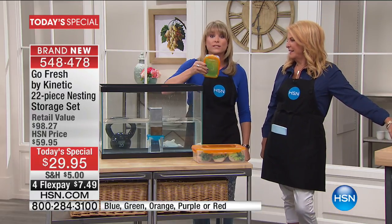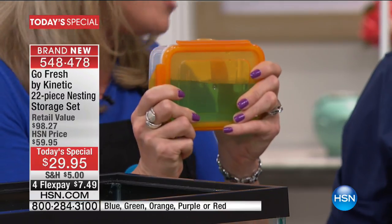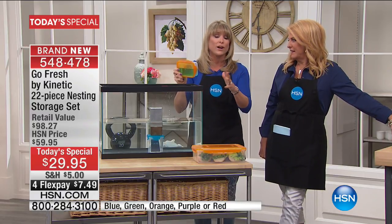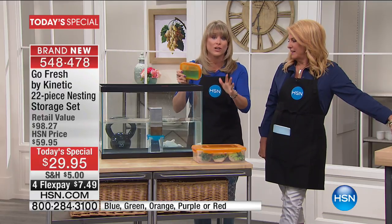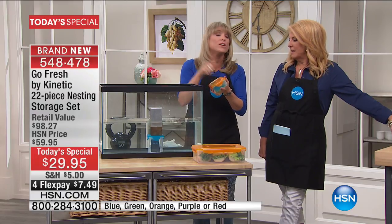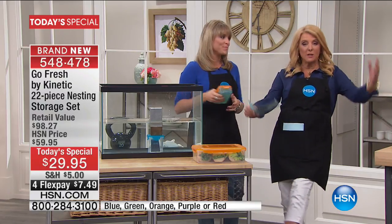There are very few food storage options out there that are watertight, leak proof, airtight, and BPA free. You're getting 22 pieces — it's a crazy value. Go look it up; we already did. You cannot find a better value on a 22-piece set that's airtight, watertight, and leak proof. The quality of Kinetic is beyond anything you've ever seen. It's really smartly designed. Here's exactly what you're ordering.